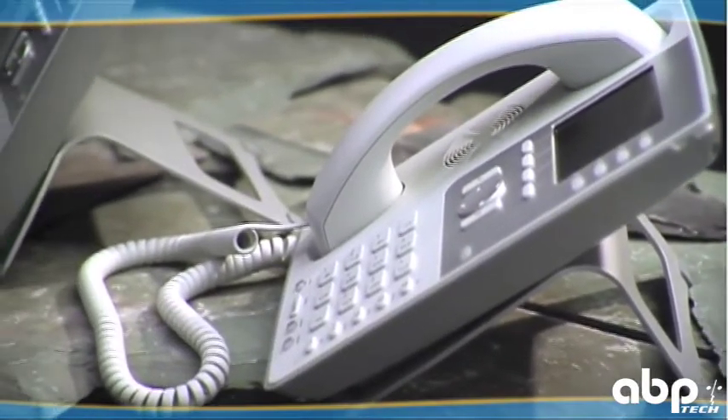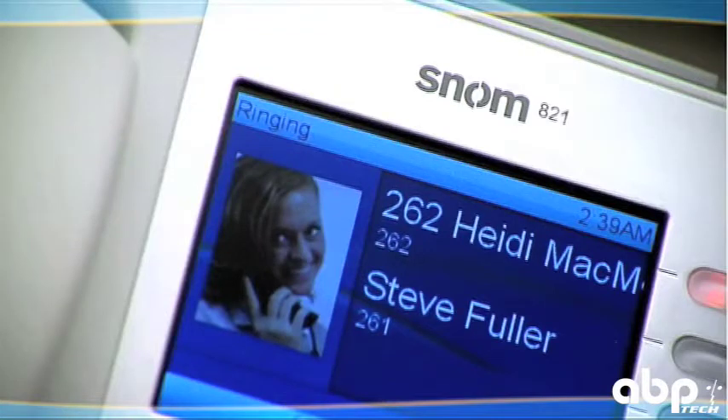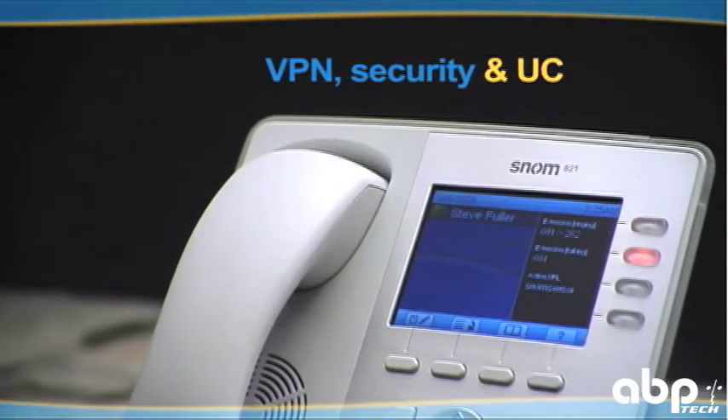Hackers have no chance of stealing data and your conversations will be safe from third parties. The SNOM 821 allows you to operate completely independent of your current environment, anytime, anyplace.